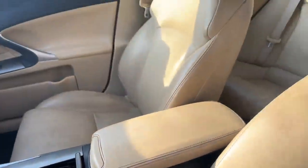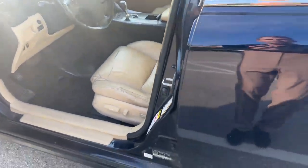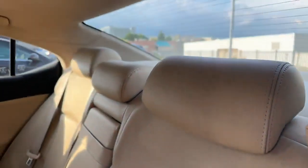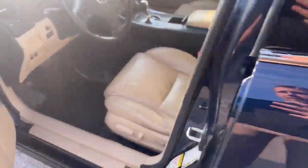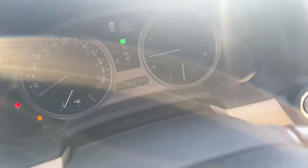Overall, the vehicle is in good condition for it being a 2008. The vehicle has 244,771 kilometers on it.